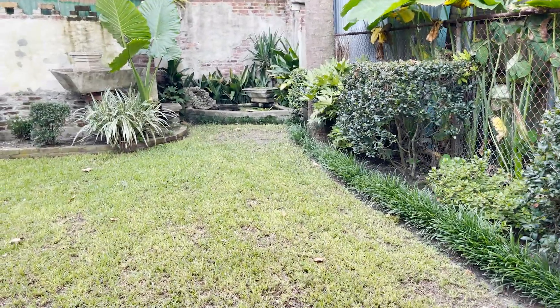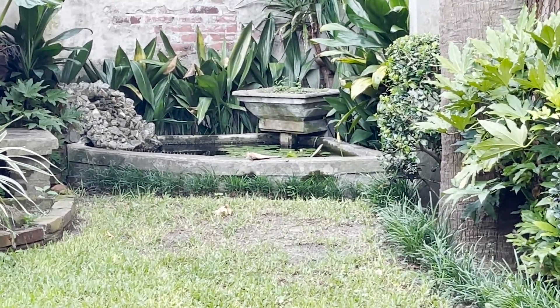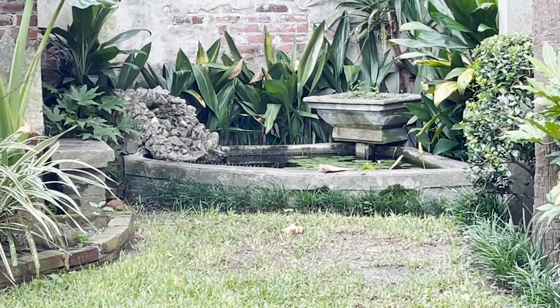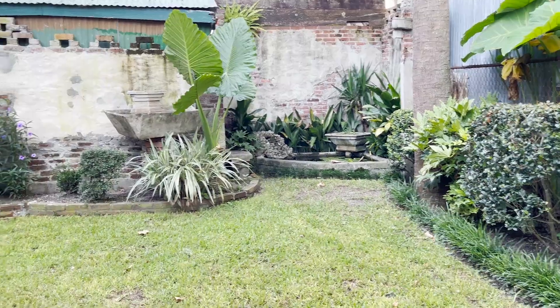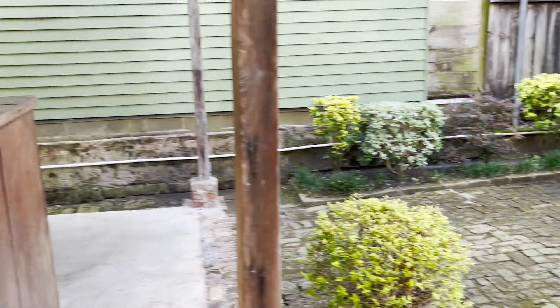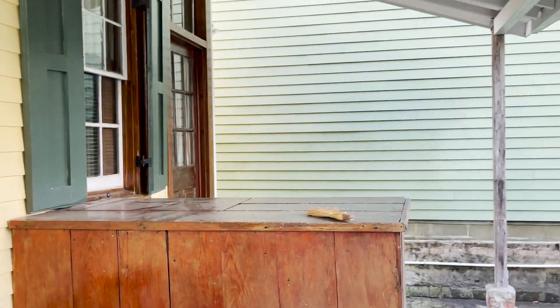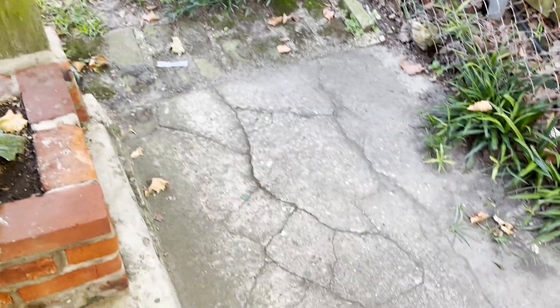Every time I walk through the grass I get eaten alive by mosquitoes. But back there is a koi pond — oh, you can see little lizards running. I think I'm going to get rid of that koi pond because it's just a mosquito attractor. This backyard is getting a big overhaul, and so is this porch area. I'm going to do some cool columns here and have this all repaved — actually I'm going to do bricks.